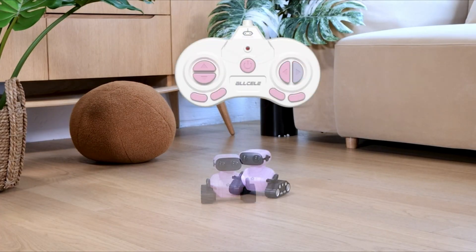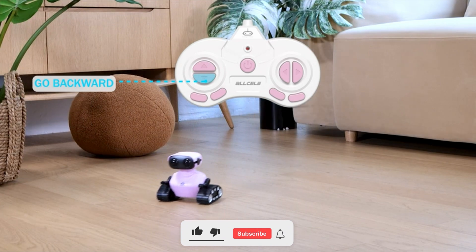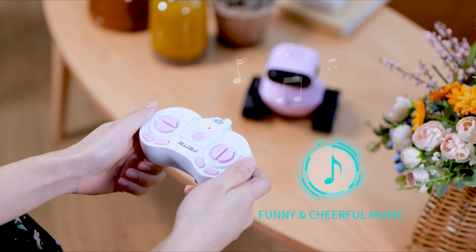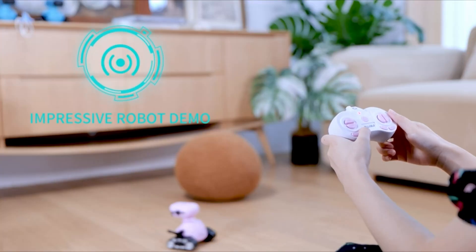In Manual Mode, your child can control the robot using the included remote control. In Automatic Mode, the robot can be programmed to perform various tasks, such as following a line or avoiding obstacles. The All-Cell RC Robot is a great way for kids to learn about coding. The robot's design makes it easy to use and control, and its features inspire learning and creativity.